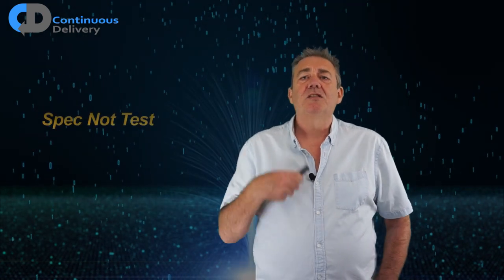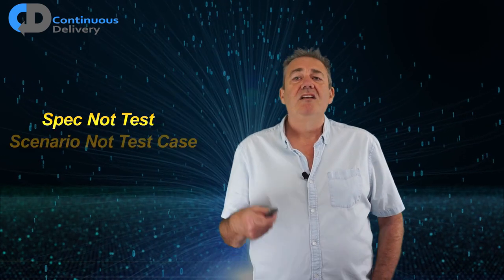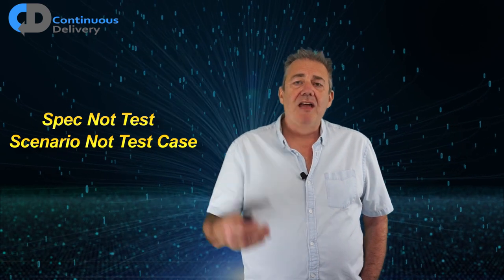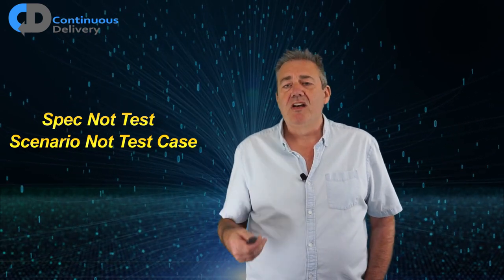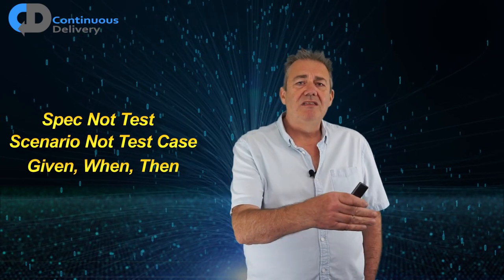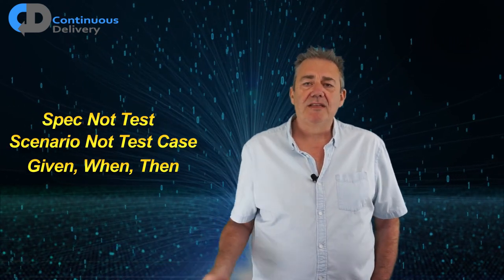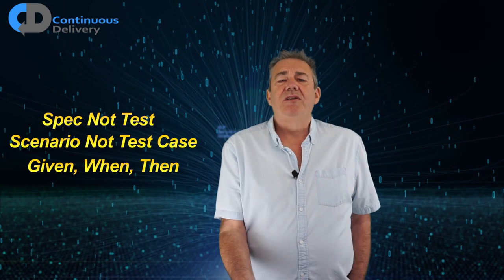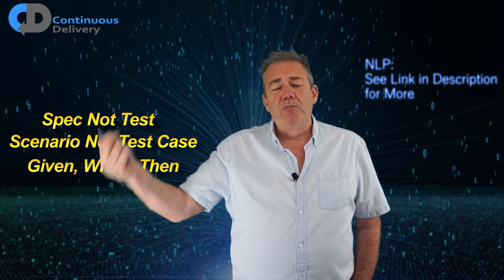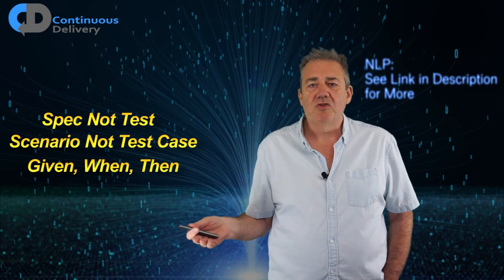Chris and Dan focused a lot on getting the words right. They decided that 'specification' was a better word than 'test' for what we were trying to create, and 'scenario' was a better word than 'test case.' They came up with the model of setup, action, and outcome — referred to as given, when, then: given the starting conditions, when we carry out this action, then we expect this outcome. They used neuro-linguistic programming, a way of using words to put your brain into a certain state so that you thought certain kinds of ideas.